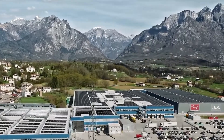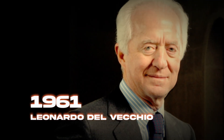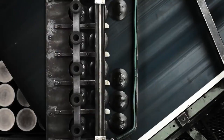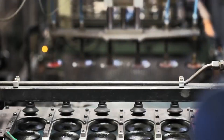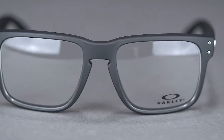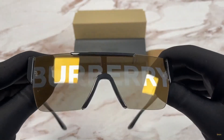Luxottica is an Italian company that has become a giant in the eyewear industry. Founded in 1961 by Leonardo Del Vecchio, the company has grown to become the world's largest eyewear manufacturer and retailer. It owns a wide portfolio of renowned brands including Ray-Ban, Oakley, Persol, Vogue Eyewear, and designer brands such as Chanel, Prada, Versace, and Burberry, among many more.